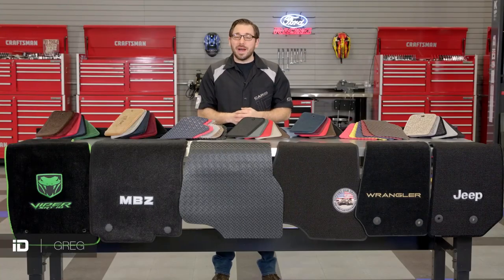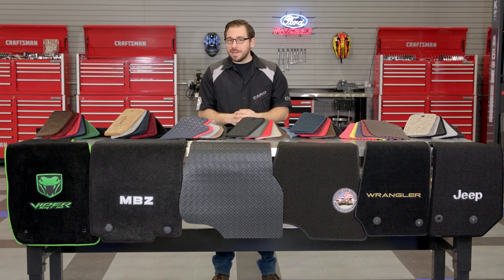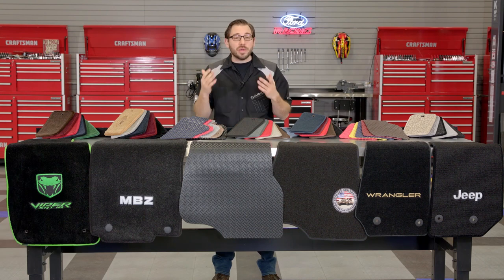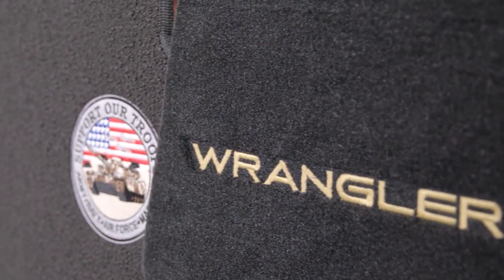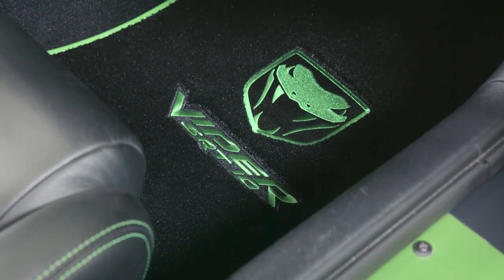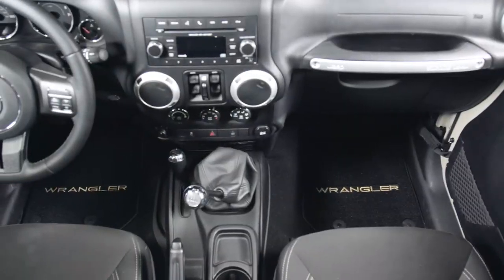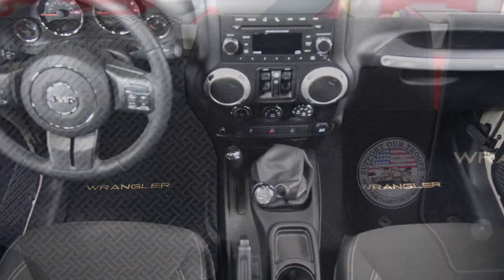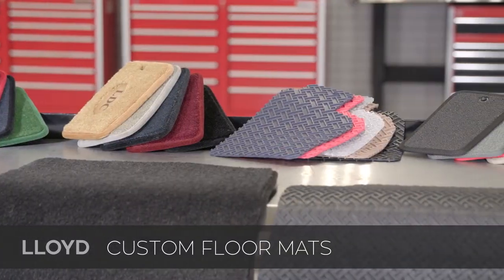Hey everyone, Greg from CarID.com, and welcome back to the shop. In today's video, we're going to turn our attention to the interior of the vehicle and talk about floor mats — but not just any floor mats. I want to showcase a line of mats from one of the leaders in the automotive aftermarket, designed and manufactured by the team over at Lloyd Mats. These right here are just a small sample of their amazing line of custom floor mats.